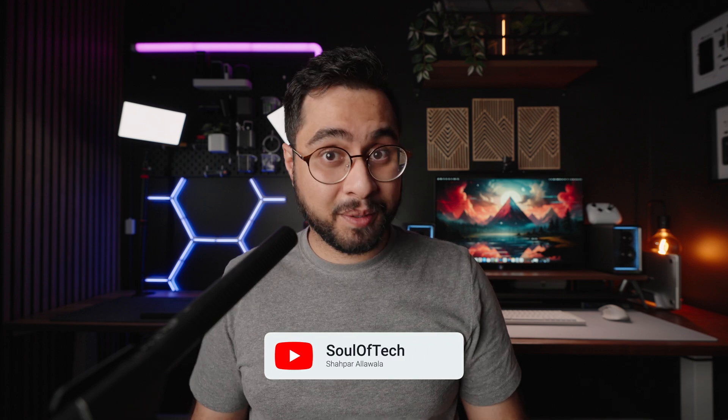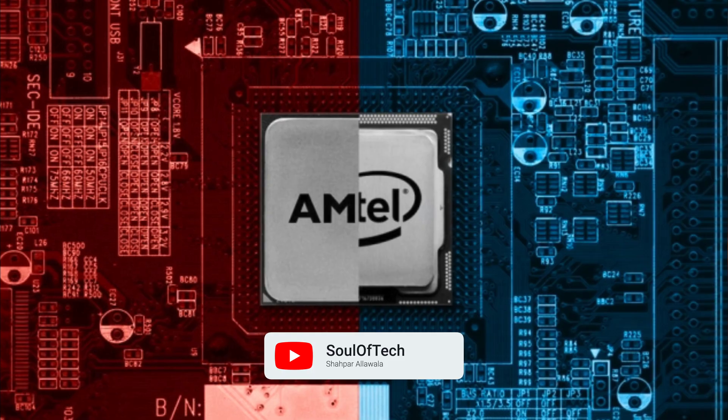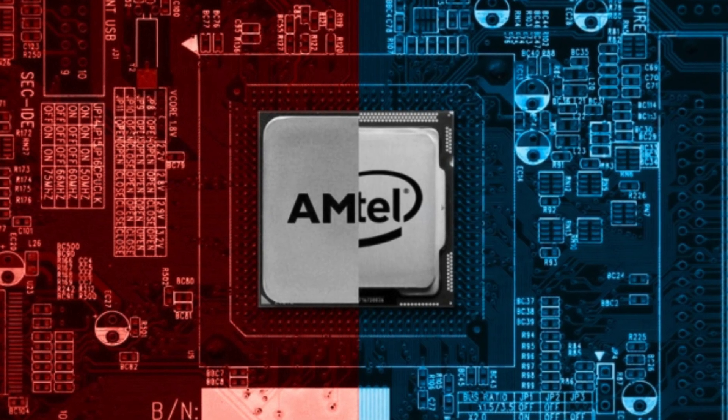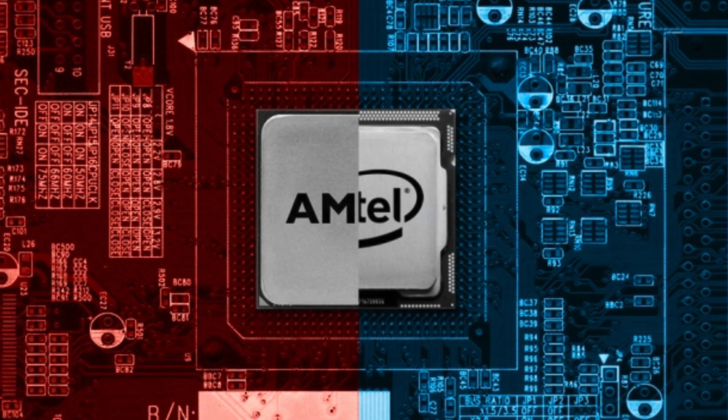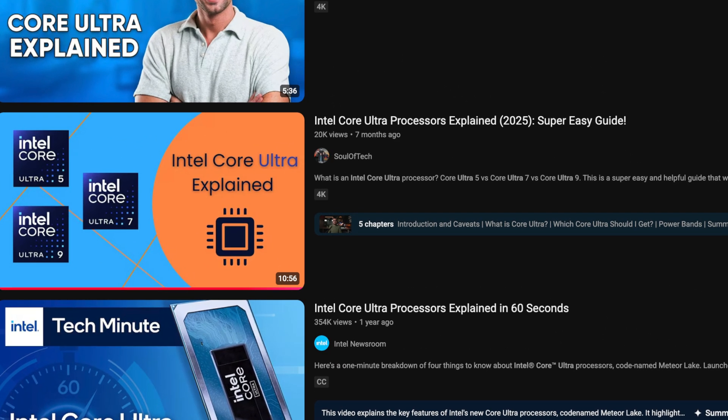Intel and AMD love to compete. Unfortunately, one of the things they compete in is who can come up with the most confusing naming convention possible for their processor lineups. I had to make a video simplifying Intel's lineup, and fortunately for you guys, I'm going to do it for AMD now.